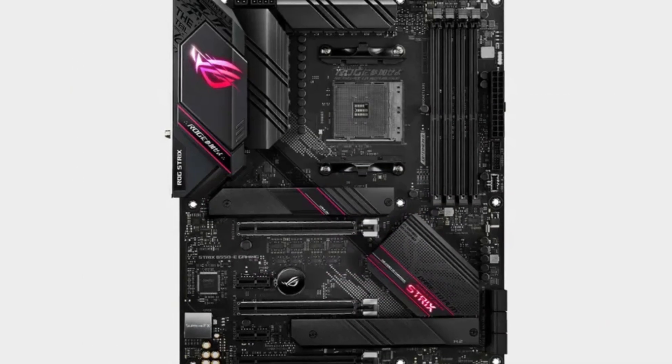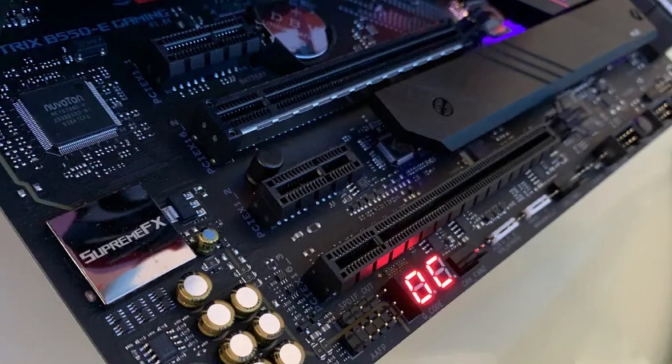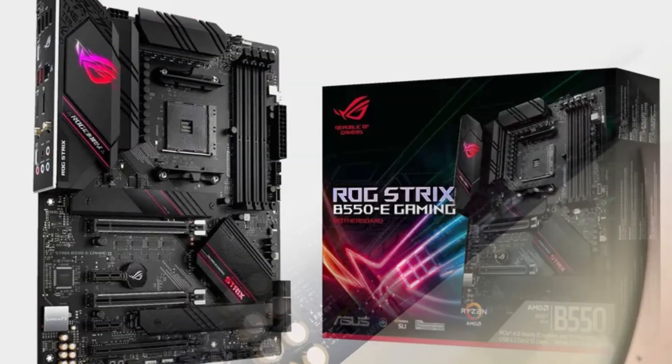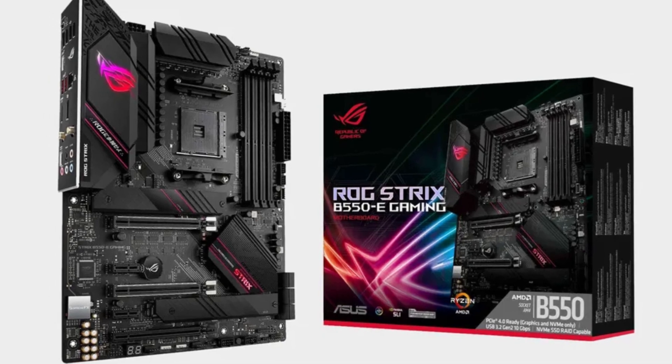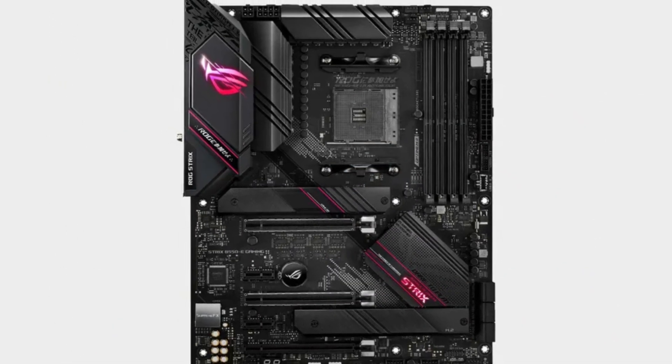The ROG SupremeFX Audio delivers clear, immersive sound for gaming and media consumption. While it lacks the full PCIe 4.0 support of higher-end chipsets, the ROG Strix B550-E Gaming is an excellent mid-to-high-end motherboard offering great value, solid performance, and premium ROG features for AMD builds.